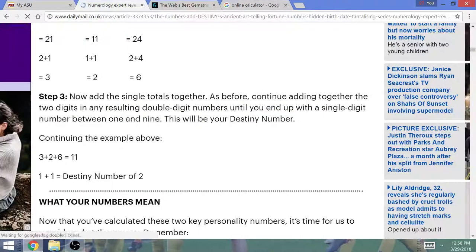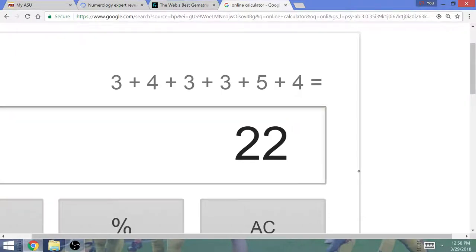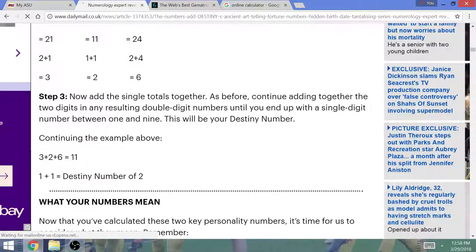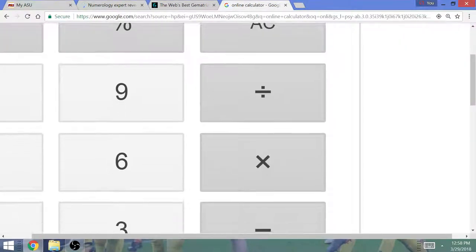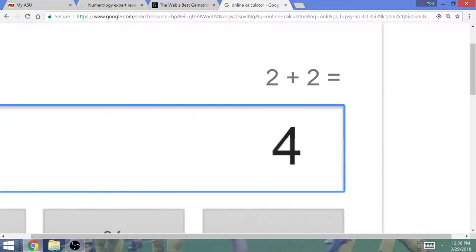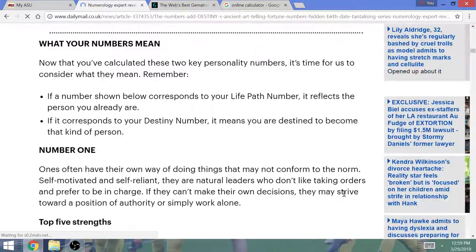What does 22 reveal? Then I have to add the two digits at the end — normally I don't do that — so 2 plus 2, and I am a number 4. A number 4. What do the numbers mean? Let me start with 4.